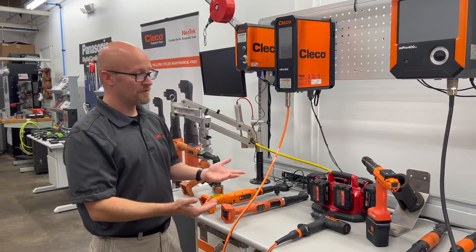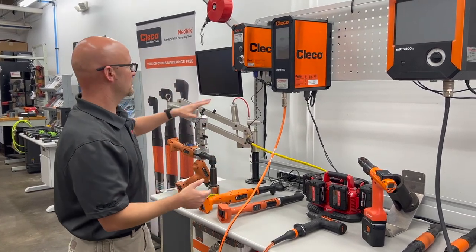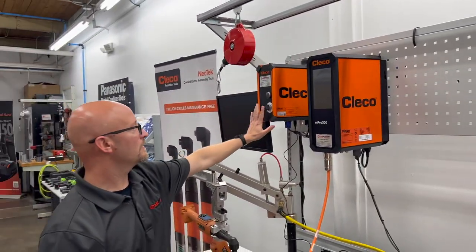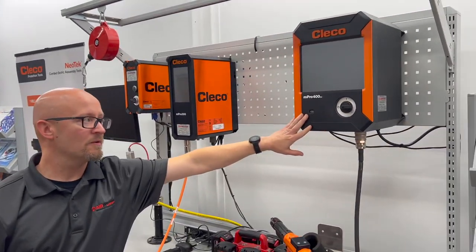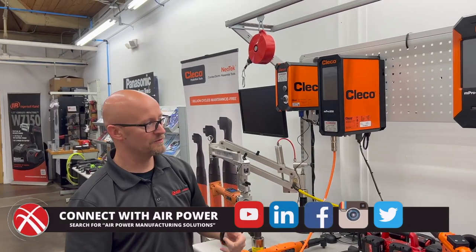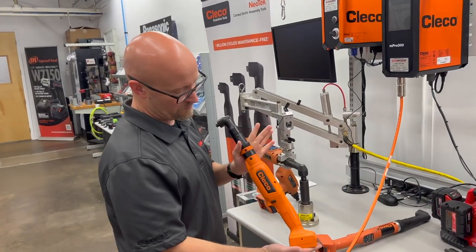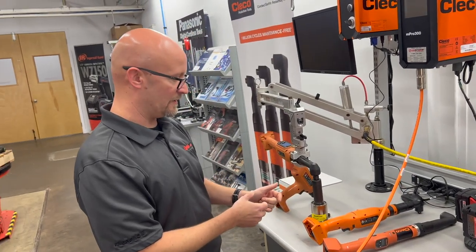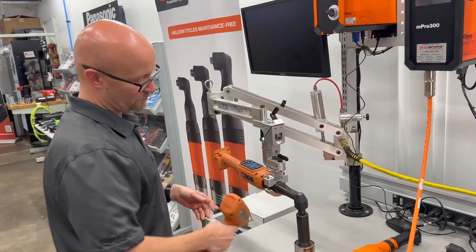At this station we start to get into precision fastening — the DC tool world. What CLECO has here is the MPRO 200, MPRO 300, and MPRO 400 controllers. The MPRO 200 is all wireless. The MPRO 300 is one-to-one corded. The MPRO 400 is one-to-one corded with up to 15 wireless tools paired, and can run multi-spindles. We have the cell clutch line as the lower-level entry into the DC tool world, and then the cell core line in pistol and right angle configurations.